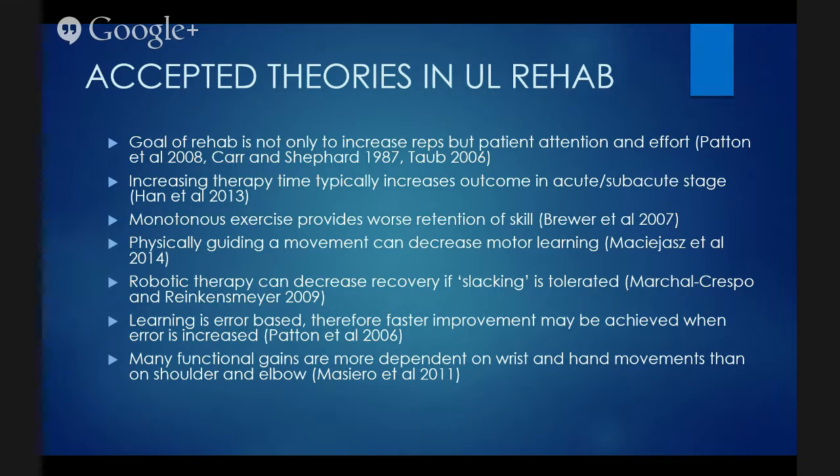Many functional gains are more dependent on wrist and hand movements than on shoulder and elbow. A lot of robotic literature from the early 90s through the 2000s showed very little impact from robotic technology, but if you look at what they were using, much of it was based on proximal shoulder movements. They weren't getting the opportunity to work on wrist and hand. You need the transportation of the shoulder, elbow, and wrist to a target, plus the ability to pre-shape your hand into the right aperture to pick up a cup. Patients using previous robotic devices focusing on proximal shoulder strength weren't getting better at activities of daily living.